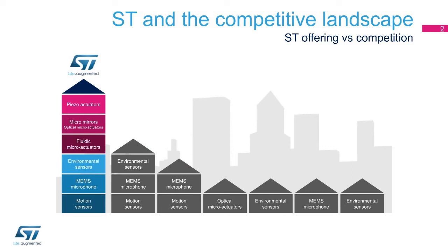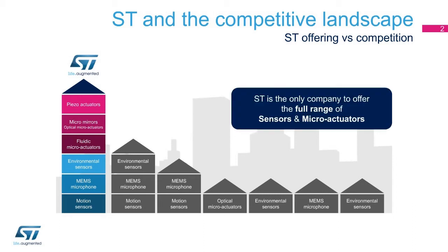ST Microelectronics is a leader in the field of micromechanical systems and is the only company to offer a full range of MEMS sensors and microactuators, including motion sensors, microphones, environmental sensors, microfluidic devices, optical microactuators, and piezoactuators.